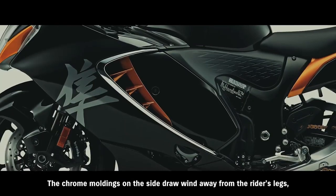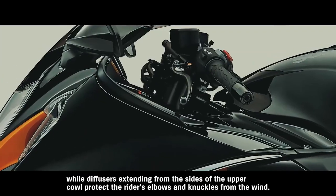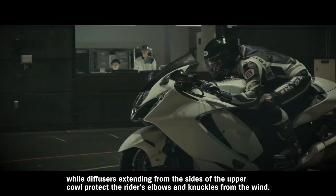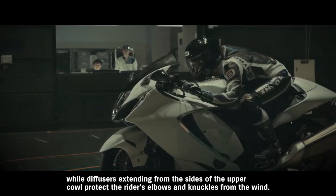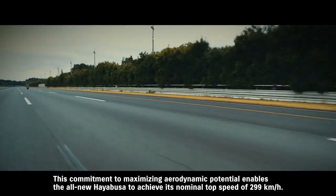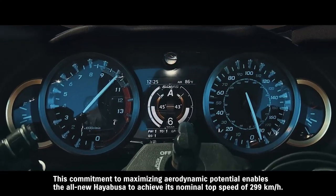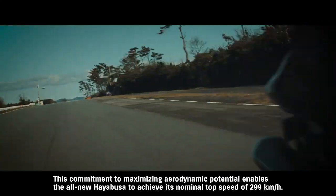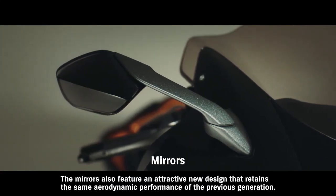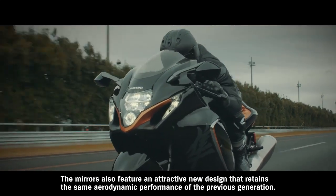The chrome moldings on the side draw wind away from the rider's legs, while diffusers extending from the sides of the upper cowl protect the rider's elbows and knuckles from the wind. This commitment to maximizing aerodynamic potential enables the all-new Hayabusa to achieve its nominal top speed of 299 kilometers per hour. The mirrors also feature an attractive new design that retains the same aerodynamic performance of the previous generation.